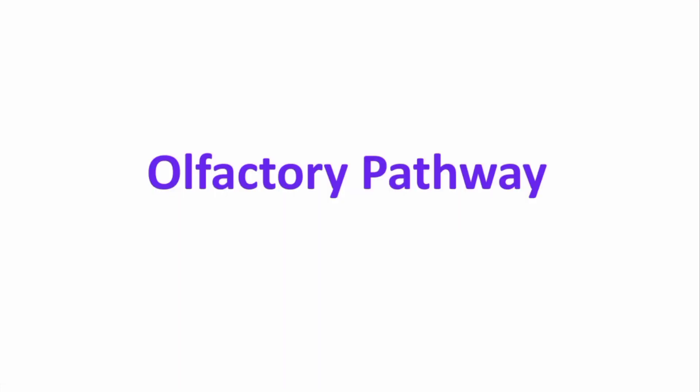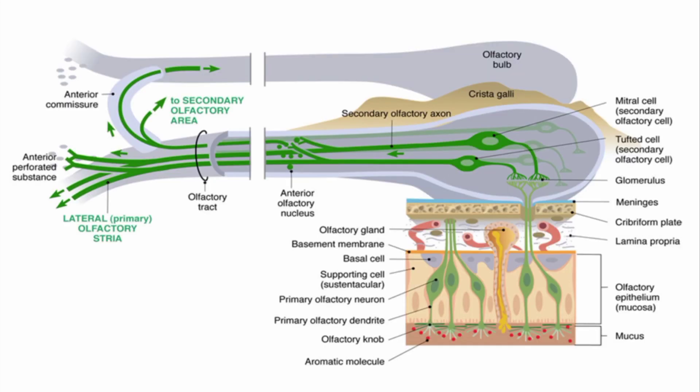Now let's see how these impulses reach the cortex — the olfactory pathway. The short axons of the olfactory cells pass through perforations in the cribriform plate of the ethmoid bone upward to enter the olfactory bulb in the cranial cavity. These axons end up in structures called glomeruli within the olfactory bulb, and each glomerulus probably responds to a different odor.